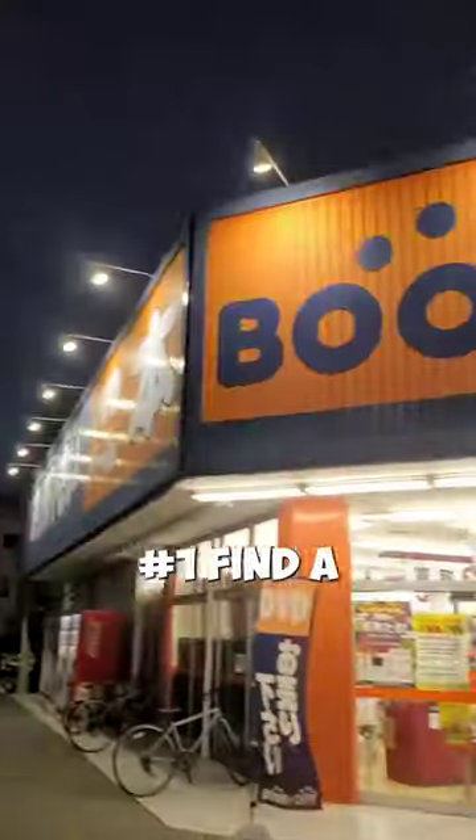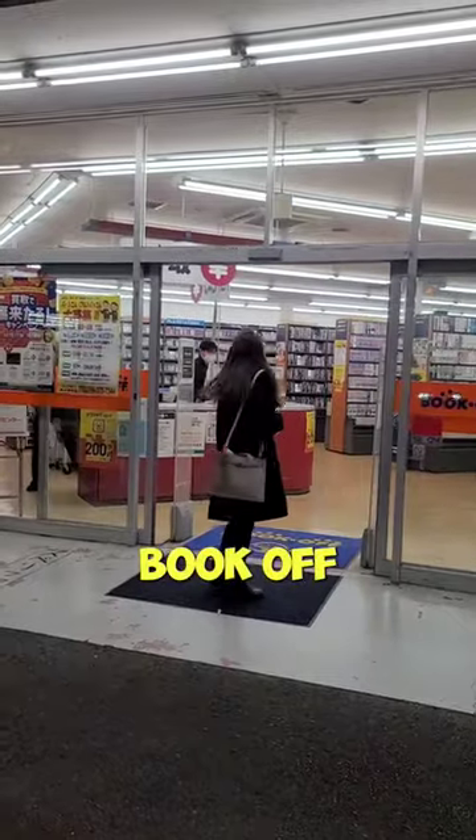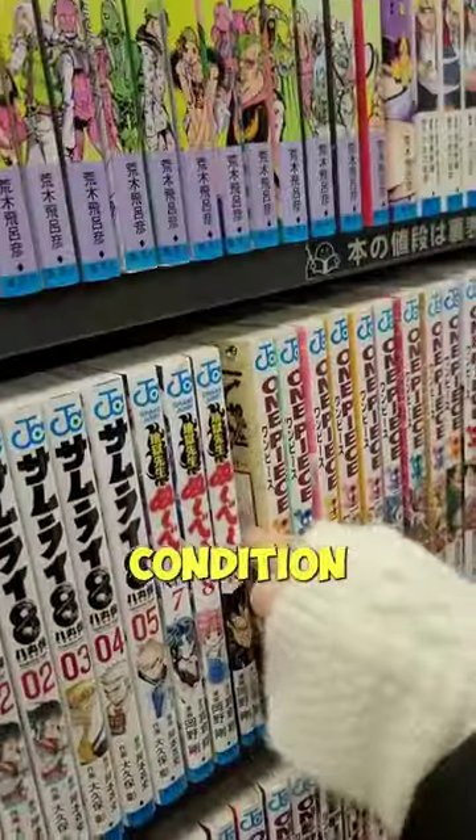This is the cheapest way to buy your favorite manga in Japan. Number one, find a bookstore called Book Off. This is one of the biggest secondhand bookstores in Japan. Number two, once you've found your manga, check the condition.